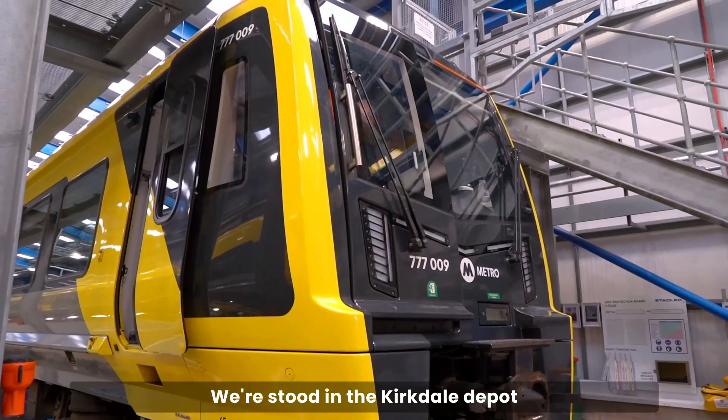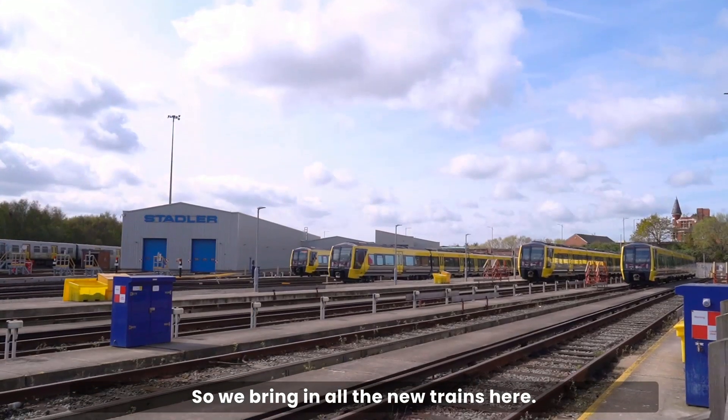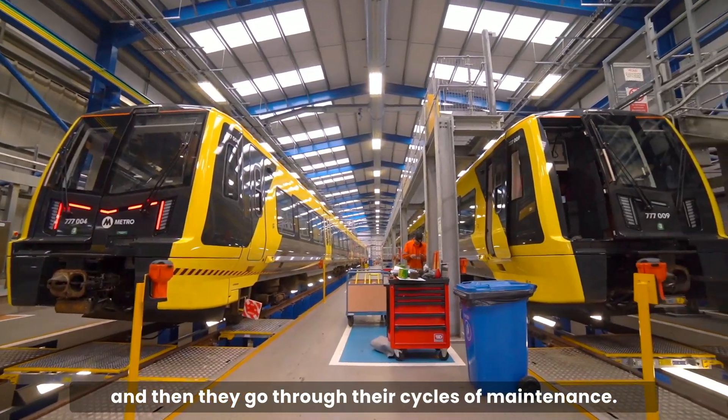We're stood in the Kirkdale depot and this is our maintenance facility. We bring in all the new trains here, they go through their checks prior to service, and then they go through those cycles of maintenance.